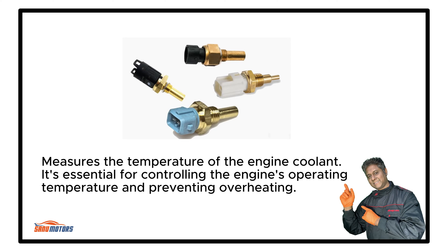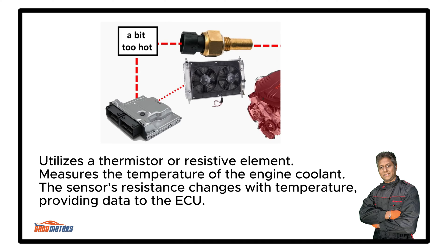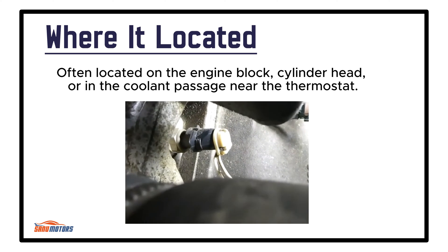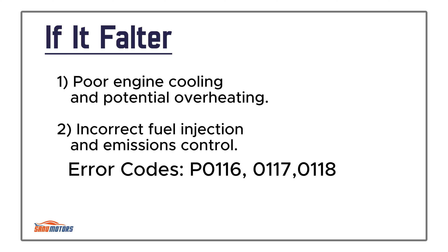Coolant Temperature Sensor: Measures the temperature of the engine coolant, essential for controlling the engine's operating temperature and preventing overheating. It utilizes a thermistor or resistive element to measure coolant temperature — the sensor's resistance changes with temperature, providing data to the ECU. Often located on the engine block, cylinder head, or in the coolant passage near the thermostat. Failure leads to poor engine cooling and potential overheating, as well as incorrect fuel injection and emissions control.